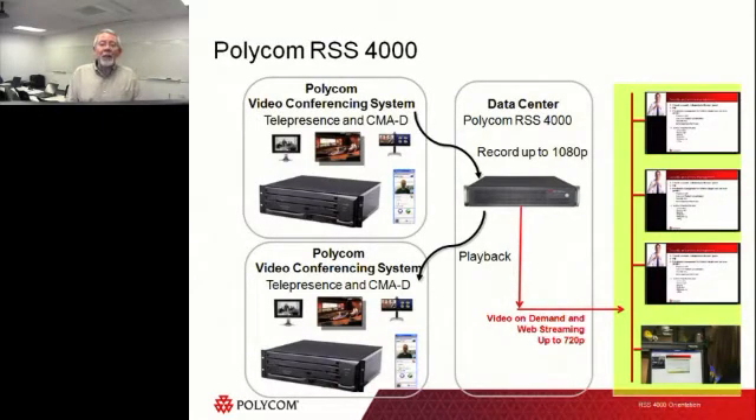You can also take it to another level and put a pin code to protect the video even further. Here's a general layout of how things fit together. I have an RSS 4000 in the middle. I have a couple of endpoints at the top — they may be telepresence systems, immersive telepresence, large RPX or OTX type rooms, CMA desktop, M100, or even our Apple solution — the Real Presence Mobile available on the iPad, iPhone 4S and newer. From the middle, it can record up to 1080p and then serve it out on demand or streamed to viewers.